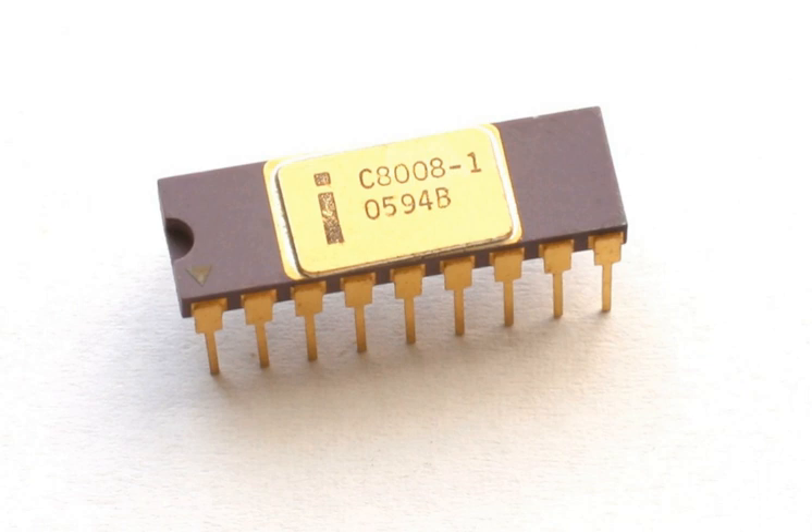The Intel 8008 is an early byte-oriented microprocessor designed and manufactured by Intel, introduced in April 1972. It is an 8-bit CPU with an external 14-bit address bus that could address 16 kilobytes of memory.